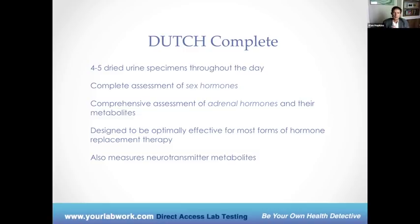The Dutch complete is an example of a test that can be shipped to your home. Four or five times during the day, you provide a urine specimen and let it dry on a little piece of paper, then you send it back to the company. This gives a complete assessment of the sex hormones and also a comprehensive assessment of what the cortisol or adrenal hormone is doing throughout the day, along with some metabolites from the adrenal gland. It's designed to be optimally effective for most forms of hormone replacement therapy — a very comprehensive, fantastic snapshot of where your hormones are at.